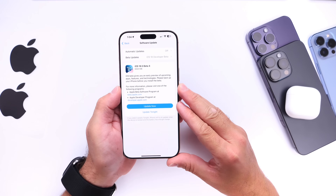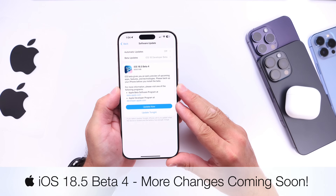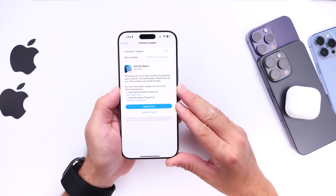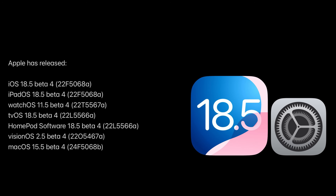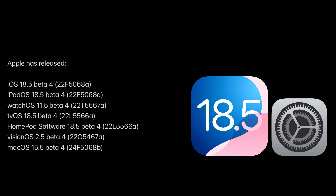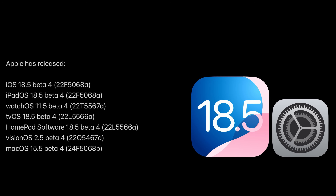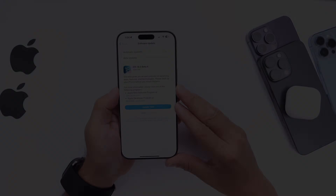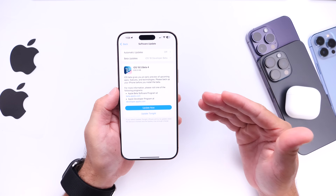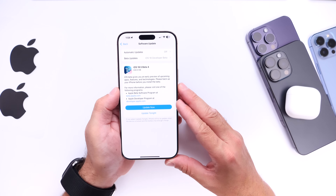Hey guys, so today Apple has officially released yet another beta for iOS 18.5, today releasing iOS 18.5 Developer Beta 4. Aside from iOS 18.5 Beta 4, Apple also released iPadOS 18.5 Beta 4, watchOS 11.5 Beta 4, tvOS 18.5 Beta 4, homeOS 18.5 Beta 4, visionOS 2.5 Beta 4, and macOS 15.5 Developer Beta 4. If you're a public beta tester, you'll most likely see this populate on your devices within the next 24 to 48 hours as per usual.